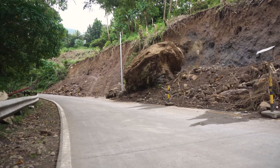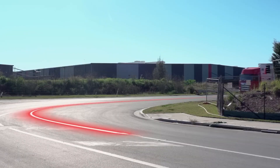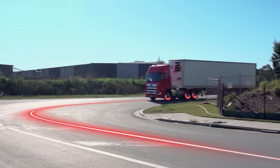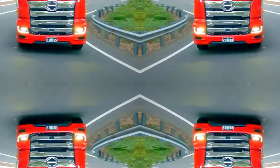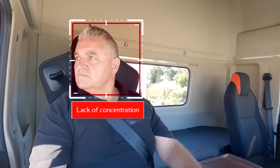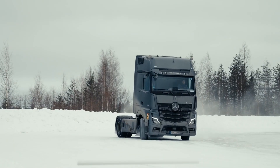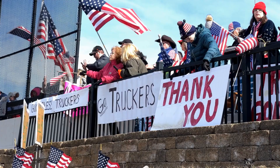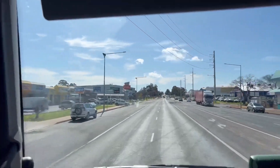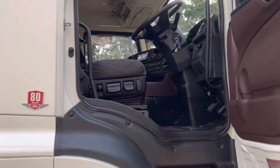Overall, the challenging road infrastructure in Europe has led to the development of trucks that are compact, maneuverable and equipped with a range of advanced safety and performance features. By understanding these design differences, we can gain a greater appreciation for the unique challenges faced by truck drivers in Europe and the technology that has been developed to overcome them. When it comes to driver comfort and safety, European trucks are designed to provide a superior experience compared to American trucks. European truck manufacturers have placed a strong emphasis on driver well-being, recognizing that a comfortable and safe driver is a more efficient and productive driver.